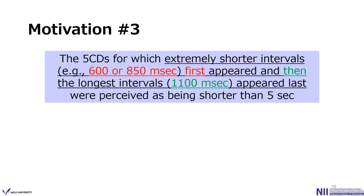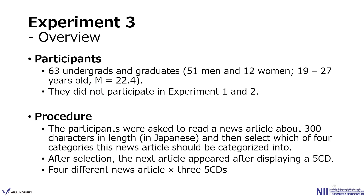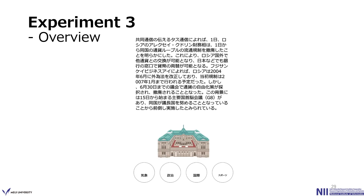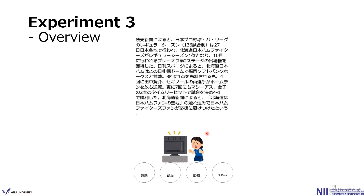Based on findings from Experiment 2, we considered whether it is possible to implement such a countdown in a realistic application to make users perceive their experience of time as shorter. We conducted Experiment 3 to clarify this. In Experiment 3, 63 undergraduates and graduates participated. Participants were asked to read a Japanese news article of about 300 characters and then select which of 4 categories the article belonged to. After the selection, the next article appeared after displaying a 5CD. Each participant experienced 4 different news articles and 3 different 5CDs.